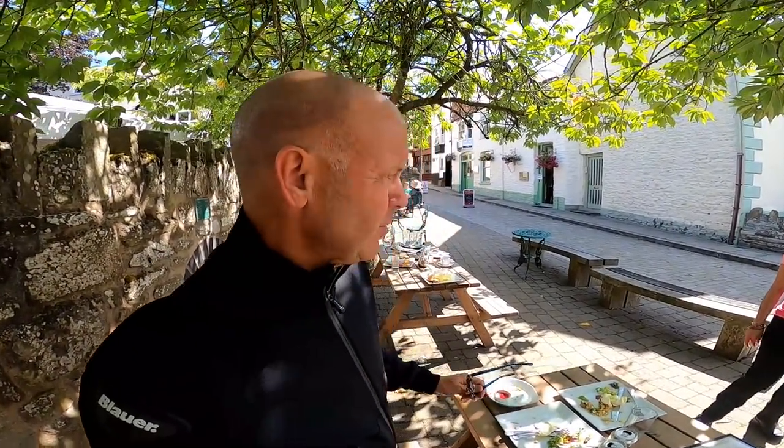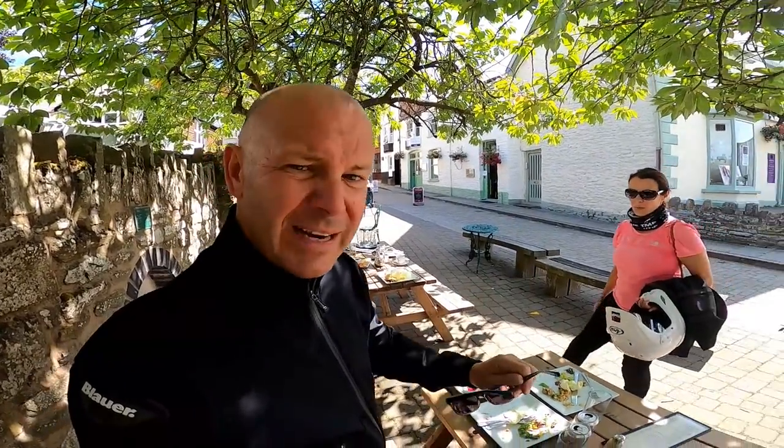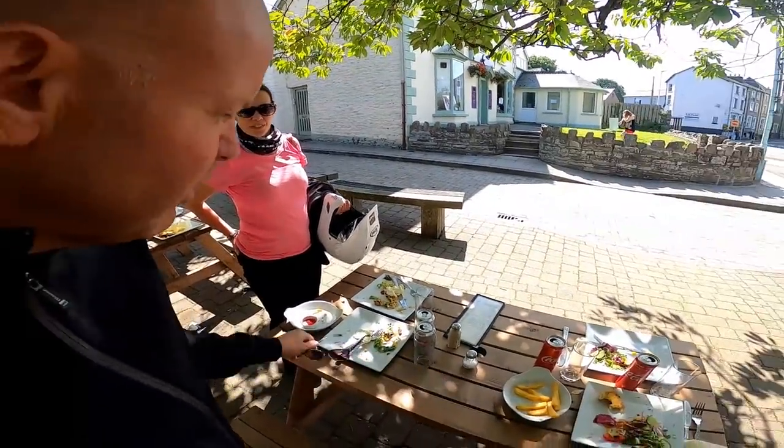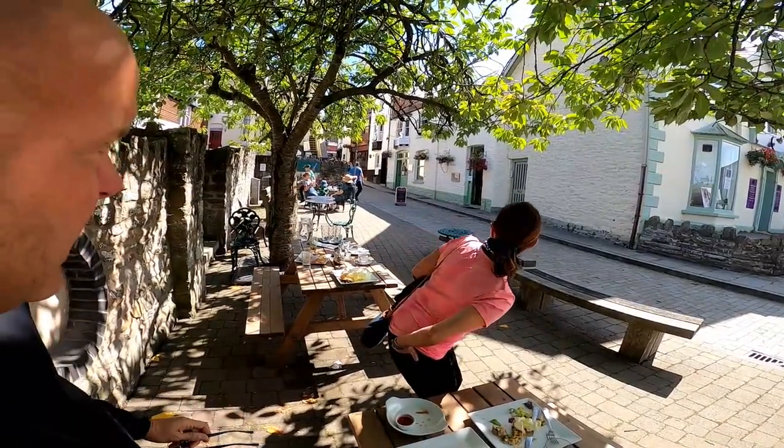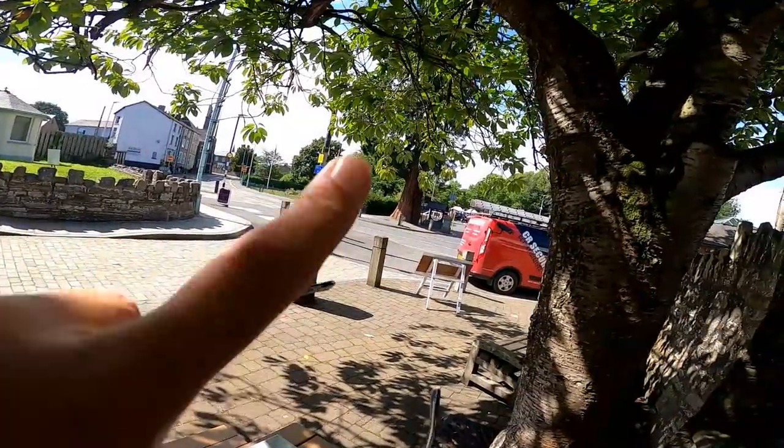We've had a splendid lunch here in Builth Wells. We ended up sharing the table with those nutters I spoke about earlier - lovely people. I recommend this cafe - it's called the Strand Cafe, just opposite the car park where we left the bike, so it's dead secure as well. We're now going to jump on the bikes and head towards Llandovery. See you on the bike.